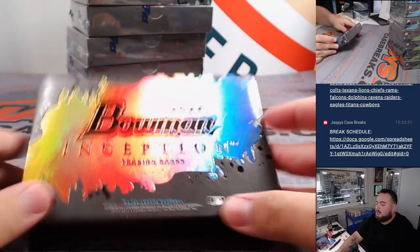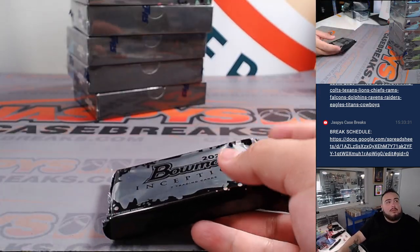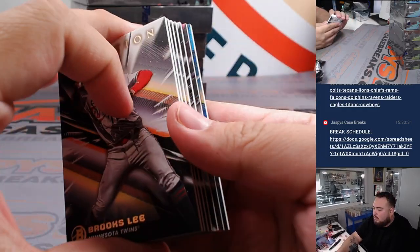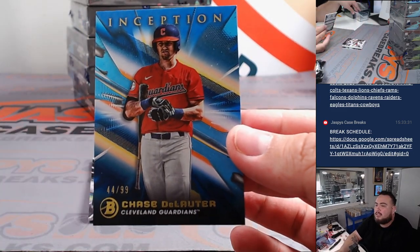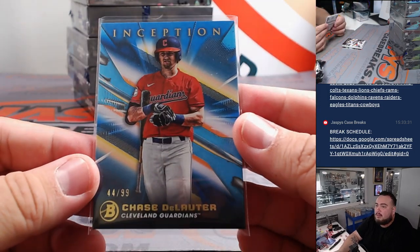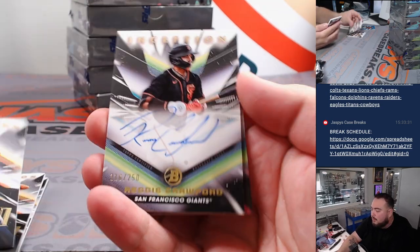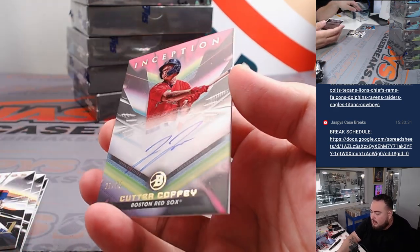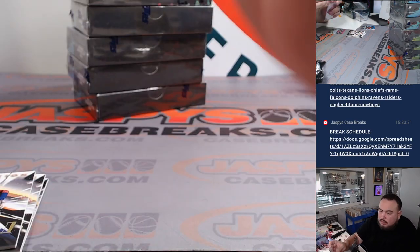So Bowman Inception — really cool box, I will say. Only one numbered card here — Chase DeLauer for the Cleveland Guardians. Marcelo Mayer base looks awesome. First one is a Reggie Crawford at $2.50 for the Giants. And then a Cutter Coffee to $75 for the Boston Red Sox — going to Karen.